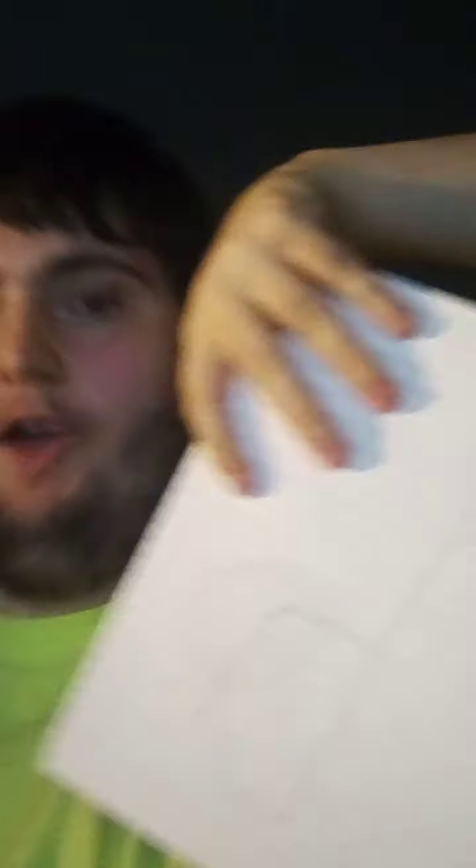You know what we need? Our handy dandy notebook. Notebook, right.